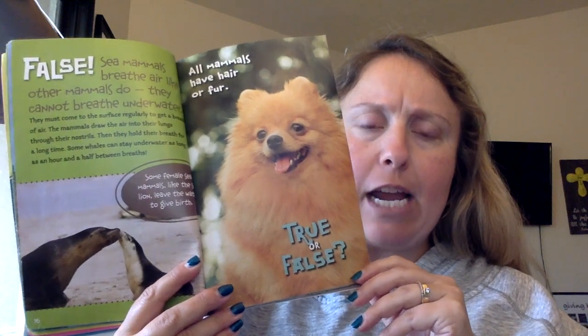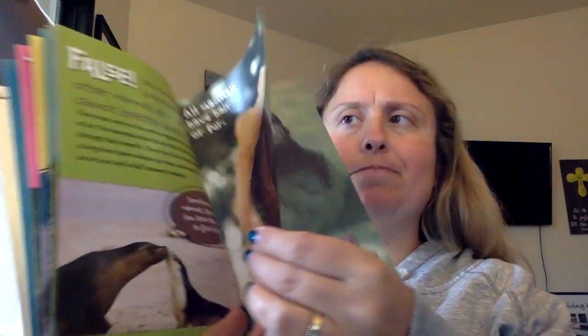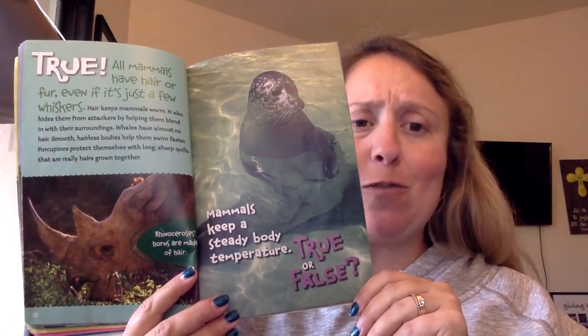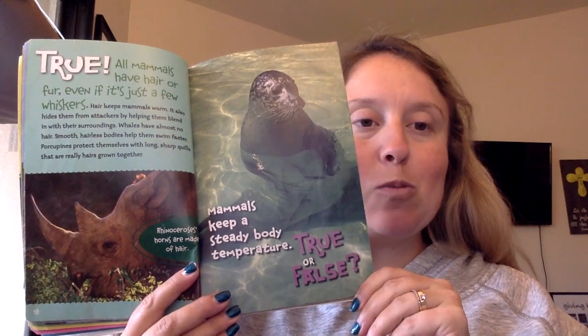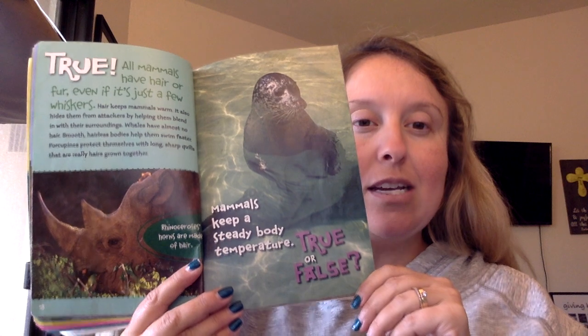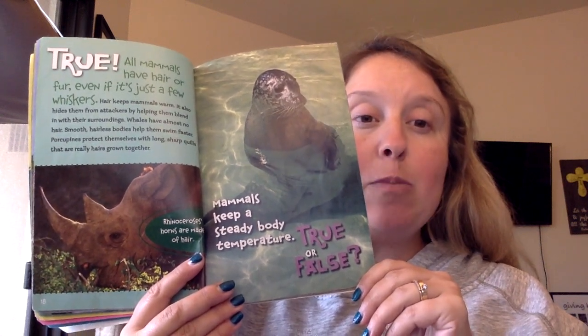All mammals have hair or fur — like this little cutie. True or false? True. All mammals have hair or fur, even if it's just a few whiskers. Hair keeps mammals warm and also hides them from attackers by blending them in with their surroundings. Whales have almost no hair — their smooth, hairless bodies help them swim faster.